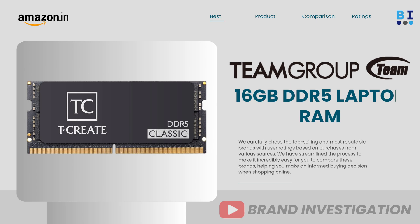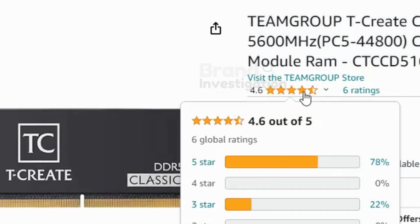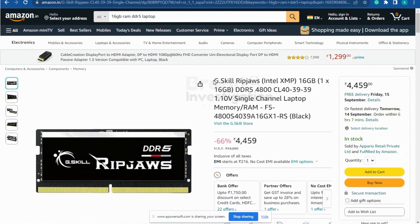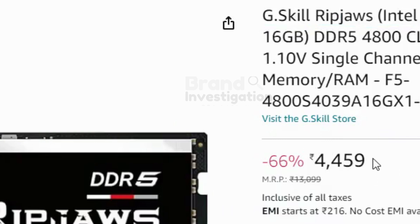The third brand is Team Group 16GB DDR5 RAM Laptop, with a total of 78% of people having given 5-star ratings on this product. The fourth brand is G.Skill 16GB DDR5 RAM Laptop, with a price of Rs. 4,459 only.